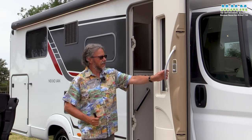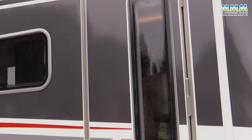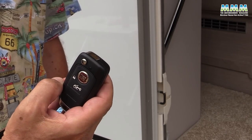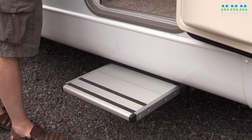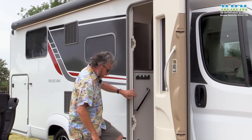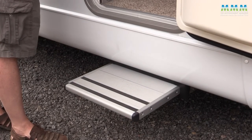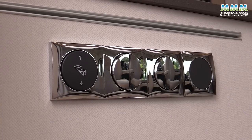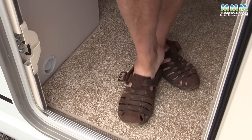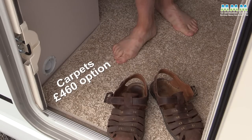The last thing to show you on the outside is the habitation door - it's a Hartle door, quite smart looking with a deep window. It's attached to the Fiat central locking and you have an electric slide-out step. You'll need to use it every single time because it's quite a high entrance without it, but that's no bother as it's an electric step just inside the door. I'm going inside to show you the interior, and I'm going to slip off my shoes because we've got these rather pale carpets - a £460 option.